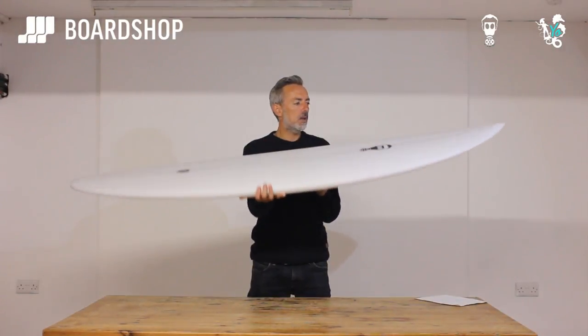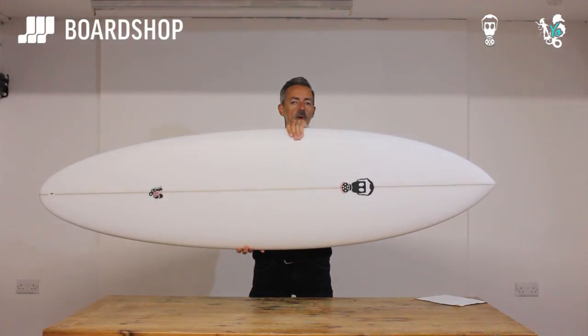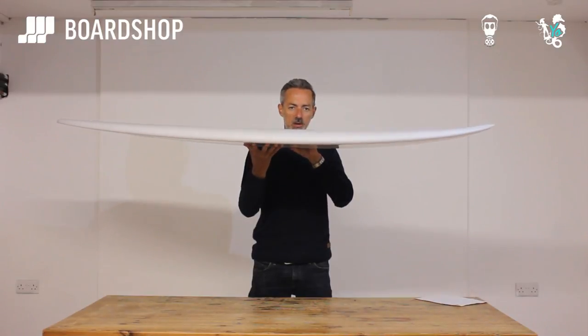The wide point, as you can see, is fairly far forward. And the nose rocker kicks in a little bit late - there's enough rocker there to stop the board digging in on steeper drops, but not so much that you lose all paddle power.